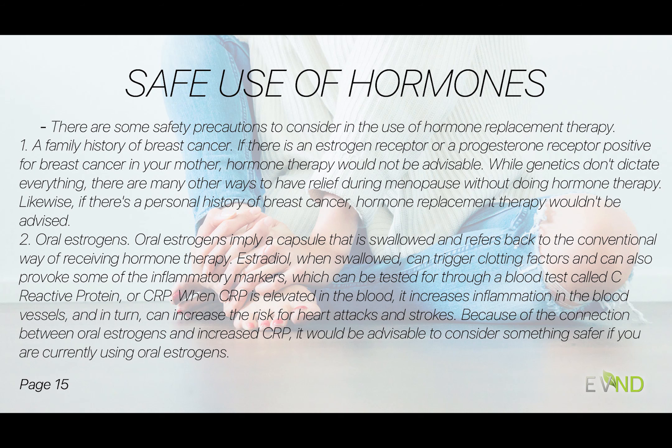If there's a personal history of breast cancer, I wouldn't advise doing it either. Oral estrogens — I have an issue with oral estrogen, particularly meaning a capsule where we swallow estradiol. That refers back more to the conventional way of receiving hormone therapy. When we swallow estrogen, it really provokes some of the inflammatory markers.